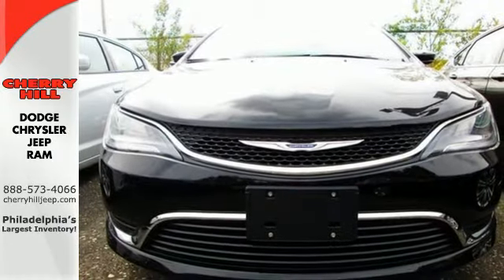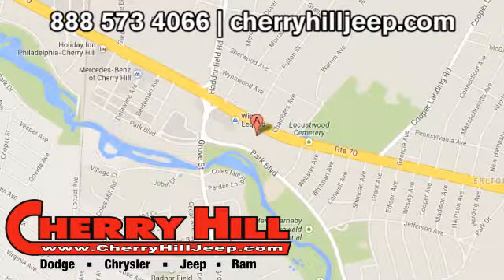Take to the road in this Chrysler 200 today. Contact Cherry Hill Dodge Chrysler Jeep Ram today at 888-573-4066 or 24/7 at cherryhilljeep.com.